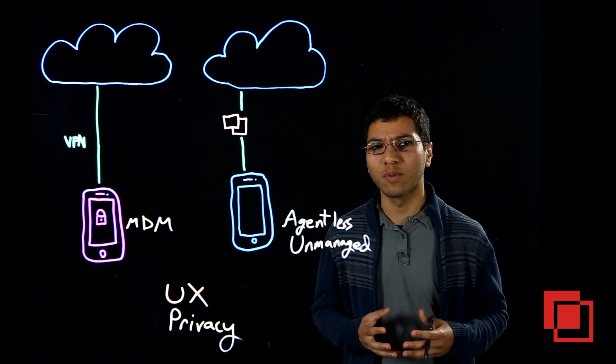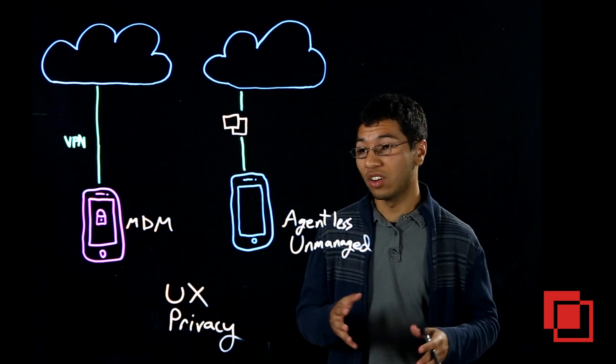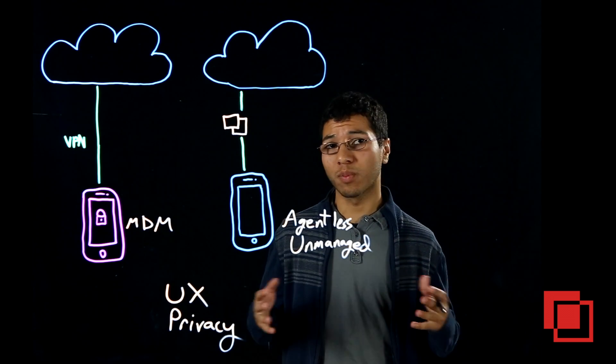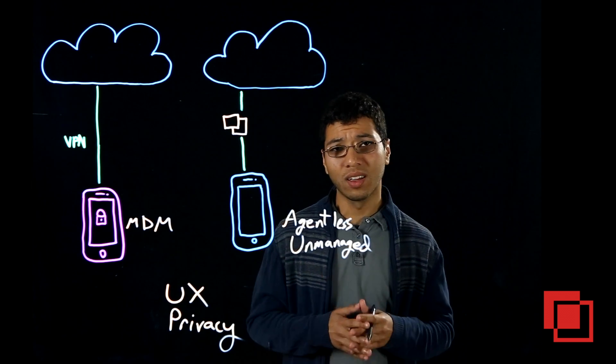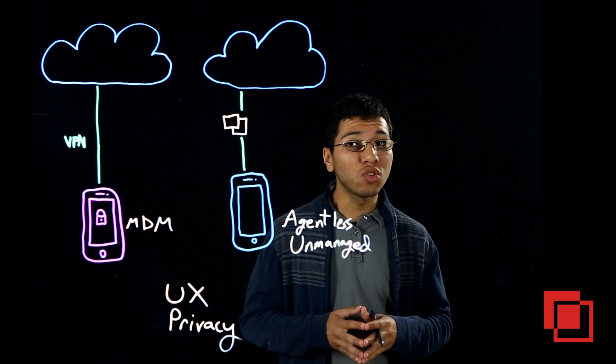This is all very sensitive personal information that IT has the potential to have some visibility into with these MDM solutions, by routing all traffic — personal and corporate — through the corporate network, through VPN. And so the alternative for a lot of organizations is an agentless mobile solution.